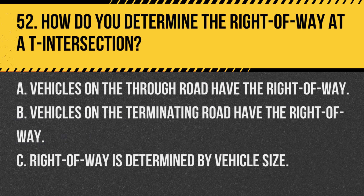Question 52. How do you determine the right-of-way at a T-intersection? A. Vehicles on the through road have the right-of-way. B. Vehicles on the terminating road have the right-of-way. C. Right-of-way is determined by vehicle size. Answer: A. Vehicles on the through road have the right-of-way. At a T-intersection, the vehicles on the through road have priority.